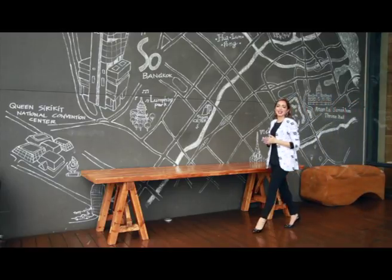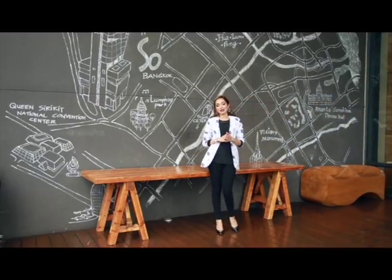Hi, welcome to Bangkok, the land of smile, sunshine and a lot of buzz. Welcome to Bangkok Buzz.